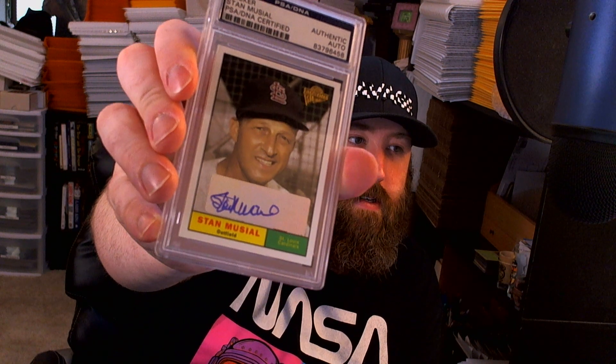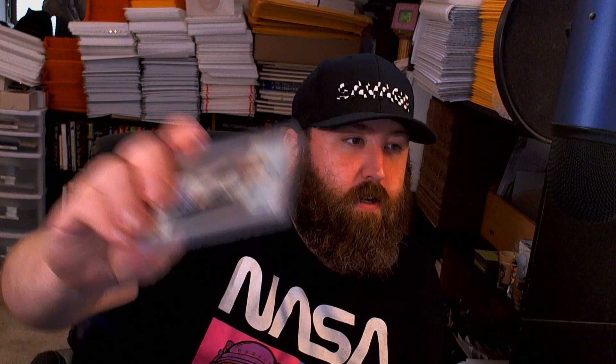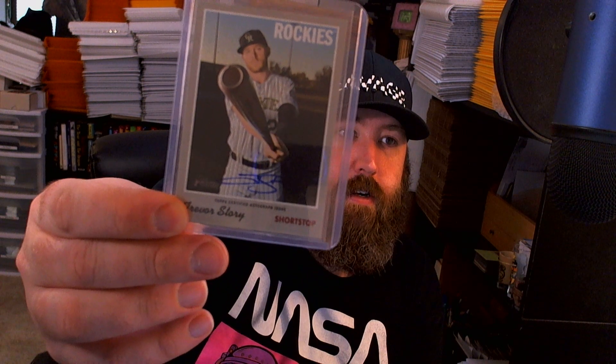Then we have this Project Goofball card - Billy Wagner as a fireman - because he's up there in the top three relievers/closers of all time, along with Hoffman and obviously Mariano at number one. But he should be in the Hall of Fame in my opinion. Picked up this PSA DNA certified Stan Musial - it's a sticker auto on the Fan Favorites card. And last but not least, Trevor Story on the Certified Heritage, I think it was 2019. Those are the pickups.